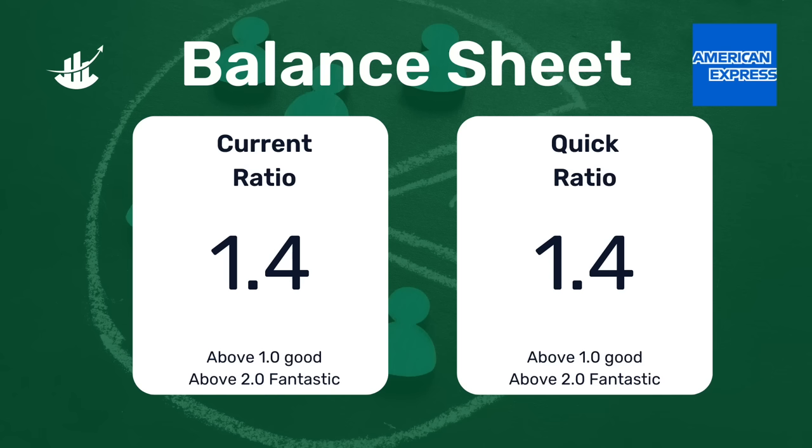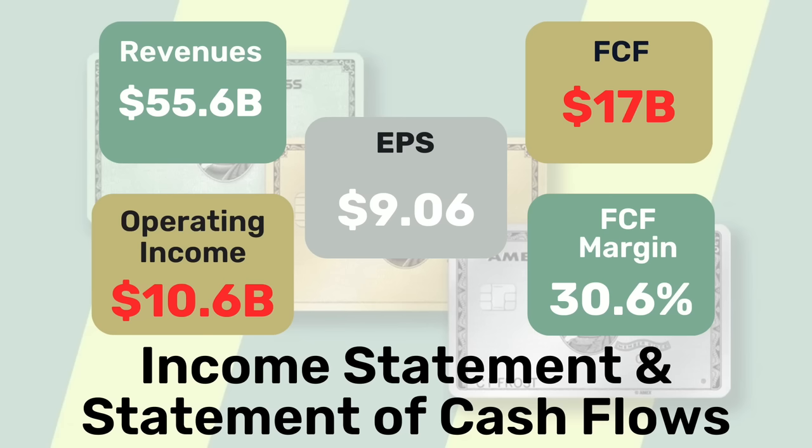Let's take a closer look at American Express's results. The balance sheet looks quite stable, with a current ratio of 1.4 and a quick ratio of 1.4 — anything above 1 is very good. Revenues came in at $55.6 billion over the past year, a 9.7% increase from prior year. Operating income of $10.6 billion was a 7% increase, with operating income margin at 19%, a 50 basis point decline from the prior year. EPS came in at $9.06 per share, a 10.2% increase year-over-year. The company generated $17 billion in free cash flow, down 11.5% from prior year, but free cash flow margin remains very high at 30.6%.